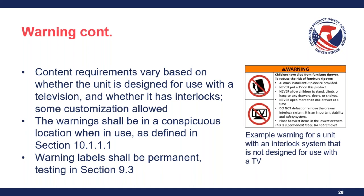The ASTM F-2057-23 standard allows customization of some warning statements. For example, for the statement 'never allow children to stand, climb, or hang on any drawers, doors, or shelves,' it is permissible to exclude any feature not included on the unit. The standard also requires that warnings be in a conspicuous location when in use, as defined in section 10.1.1, including specific placement within a drawer or behind a door. There is also an informative appendix X3 containing best practices for warning location. Warnings must also meet permanency requirements; section 9.3 provides specific tests for paper labels, non-paper labels, and warnings applied directly to the surface of a product.